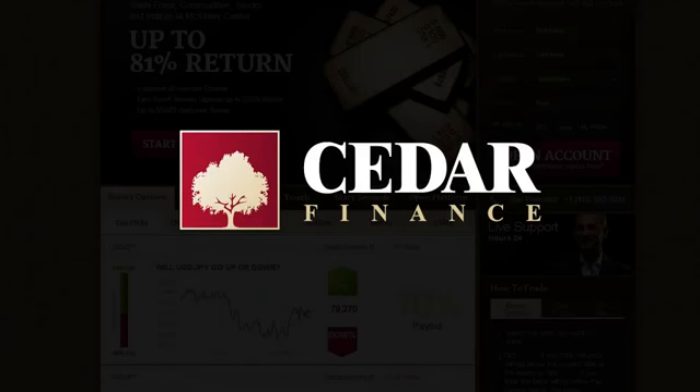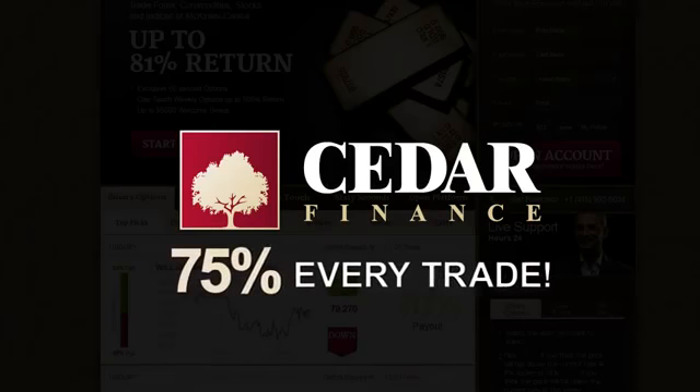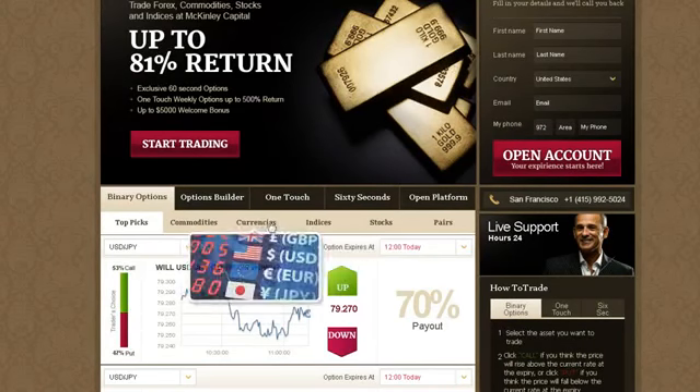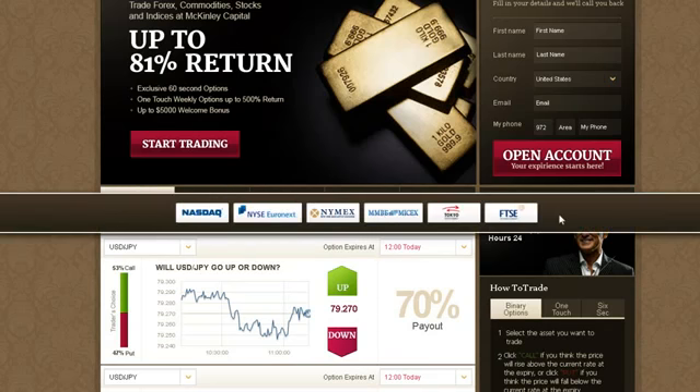Our unique offering enables you to receive predetermined payouts of up to 75% on every trade. You are able to trade binary options on stocks, currencies, indices, and commodities in real-time, as we are connected to all major stock exchanges in the world.